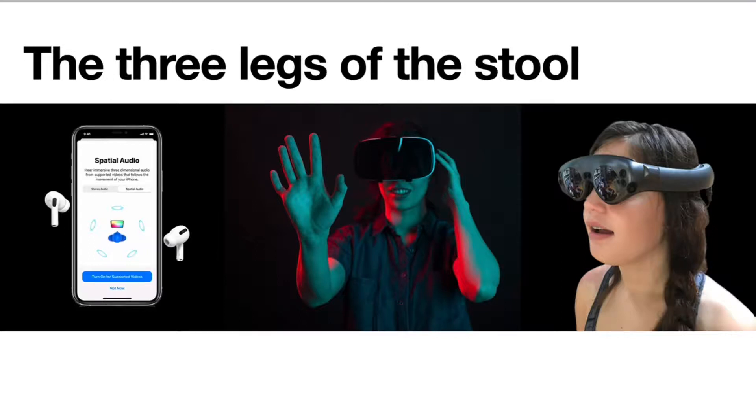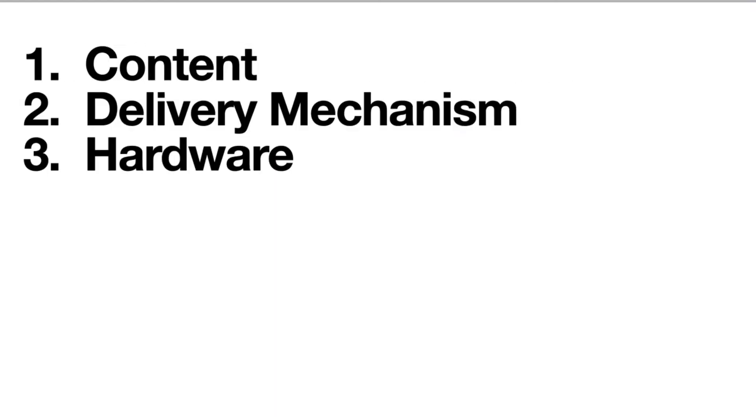To be successful at delivering these experiences at scale, you really need to have what I'm going to call the three legs of the stool. These three components are required if you're going to have large audiences experience things at scale. The components are content, a delivery mechanism, and hardware.